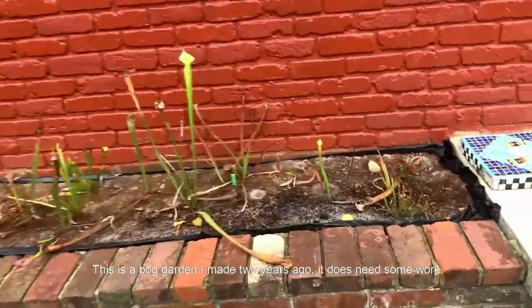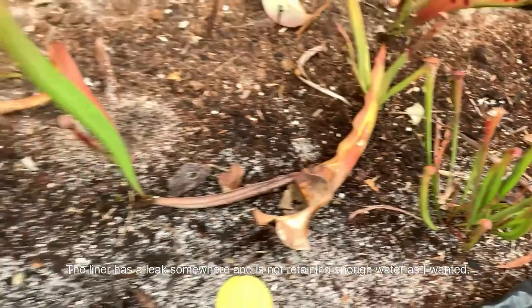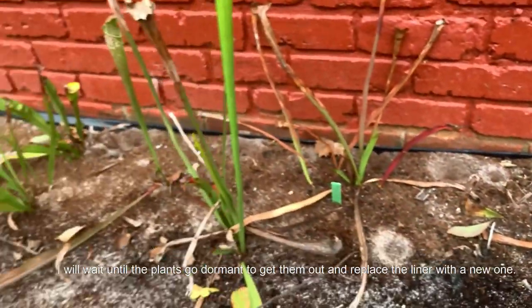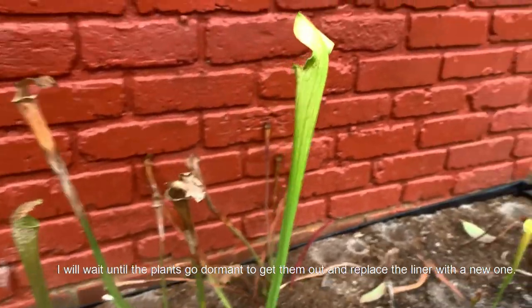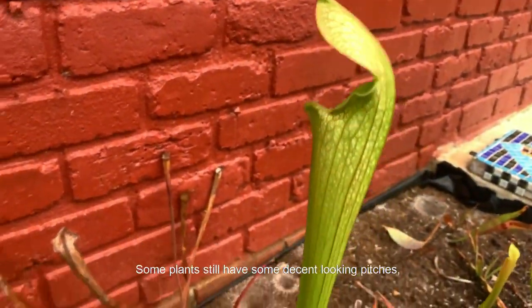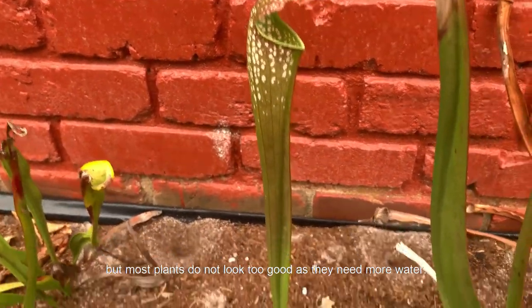This is a bog garden I made two years ago — it does need some work. The liner has a leak somewhere and is not retaining enough water as I wanted. I will wait until the plants go dormant to take them out and replace the liner. Some plants still have decent-looking pitchers, but most do not look too good as they need more water.